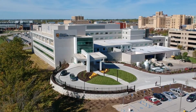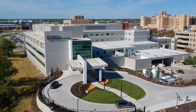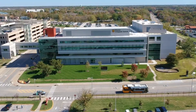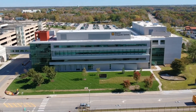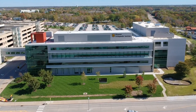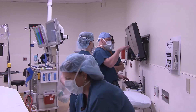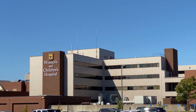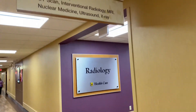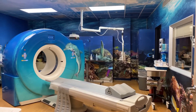Next door to the University Hospital is a freestanding orthopedic hospital called the Missouri Orthopedic Institute. Our MSK radiologists are embedded in their clinic area, so they work very closely with the orthopedic surgeons, as do our residents and fellows in MSK. We also have our women's and children's hospital, and the pediatric radiologists are embedded, working very closely with the referring providers.